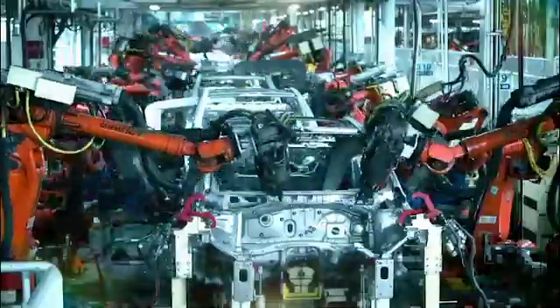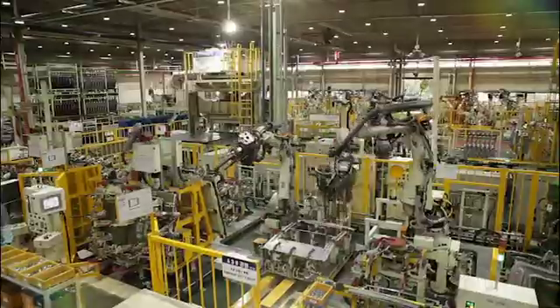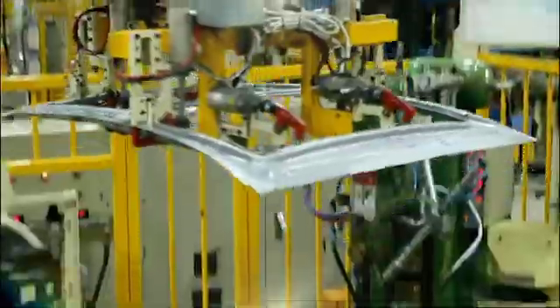The manufacturing industry has been changing to the automated production system. Industrial robots are becoming an essential factor in the manufacturing process and are being utilized more and more.